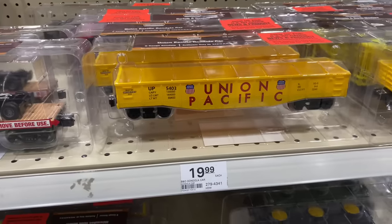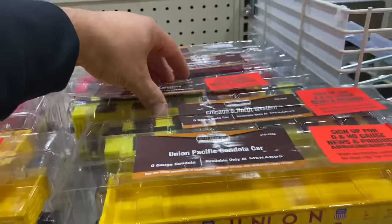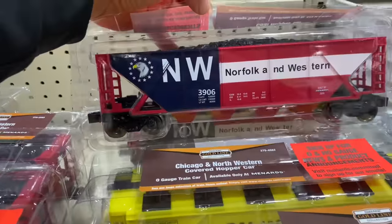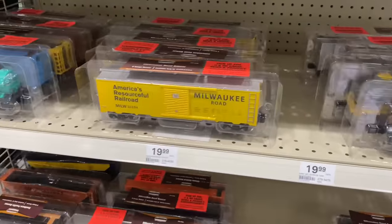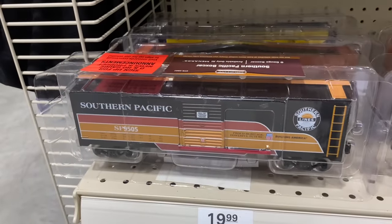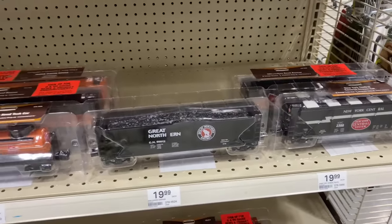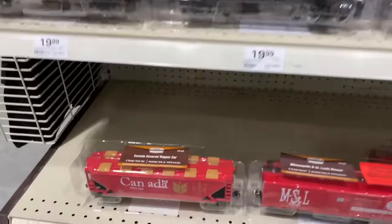Got a Union Pacific gondola, Norfolk and Western, and I know that's a Chicago Northwestern hopper — that's a nice looking hopper. Down here we've got some tank cars, box cars — check out that Southern Pacific, that's pretty sick. These are 20 bucks, guys. Nice cars for 20 bucks; you can make up a nice train real fast with these. They're a little bit below scale but you can't beat it for that price. Check out that Canadian hopper — that's nice.